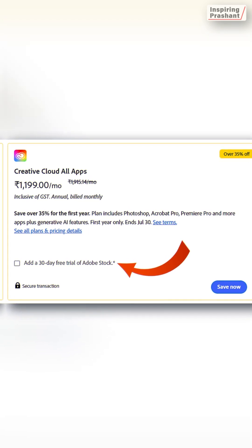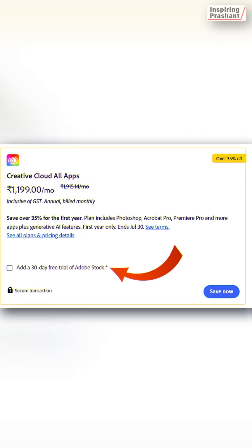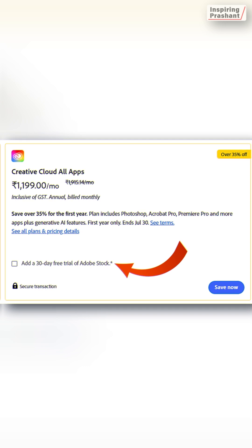So once you try it, if you like it or you want it, you can continue; otherwise, cancel it after the free month. Adobe already has a free trial on their website for every new user to try and experience their software before purchase.